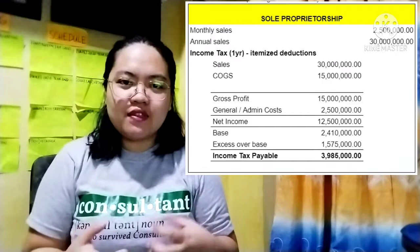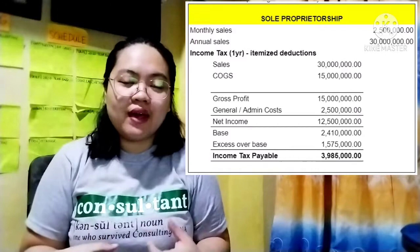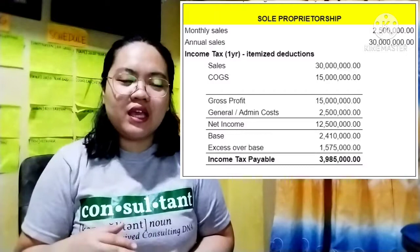Let's say that in order to operate the business smoothly, we have operating expenses or administrative expenses of about $2,500,000. So we deduct the $2,500,000 from the gross profit and we get the net taxable income of $12,500,000. Using the graduated income tax table, we can see that the $12,500,000 falls under bracket 6, wherein the 35% income tax rate will apply.